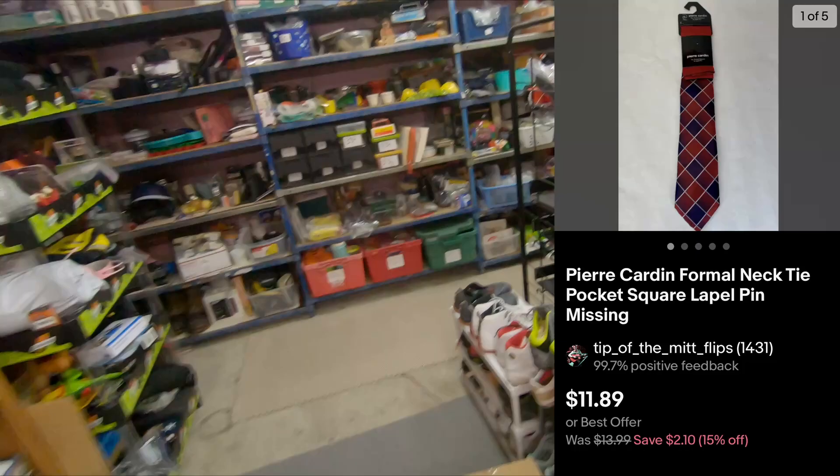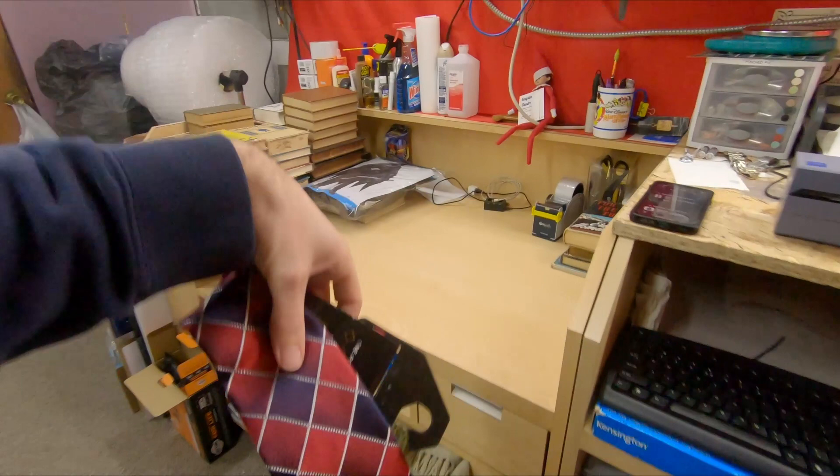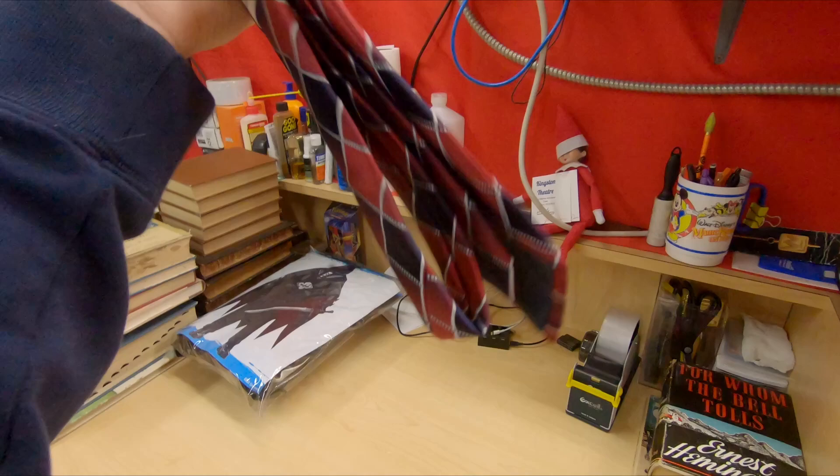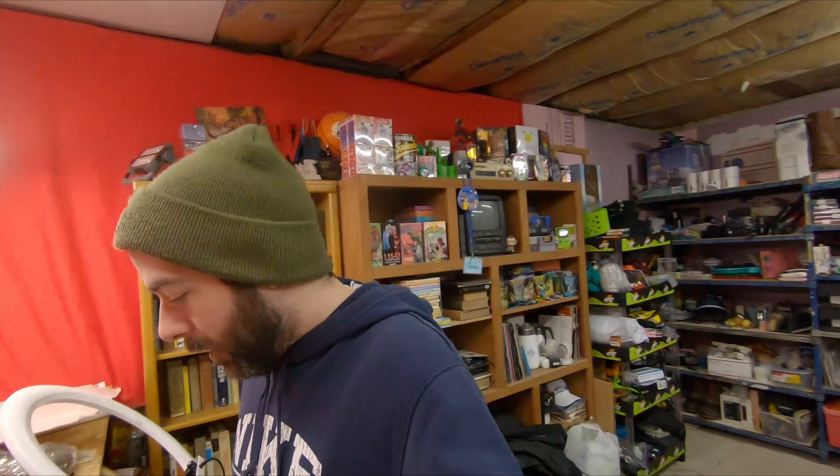Next up is a Pierre Cardin necktie — it's new with a little scuff on it. I hope that either comes off or was detailed in the listing. I did not list this, Jen did. But I will double check and hope and pray. For that tie with pocket square, $11.89 free shipping. I had run a 15% off sale over the weekend.